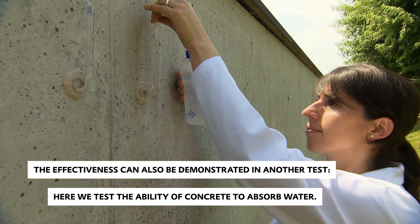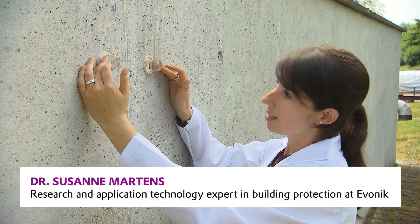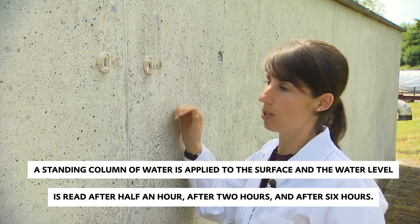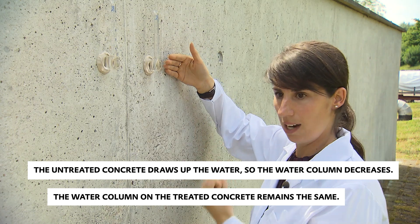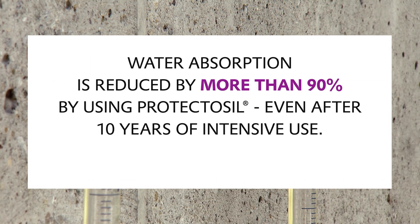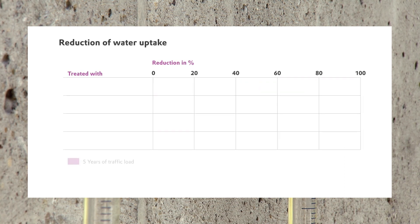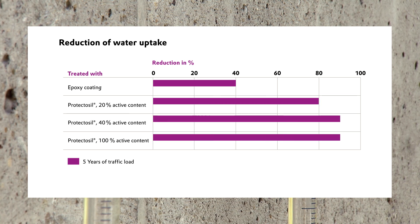We test the water absorption capacity of concrete. A standing column of water is applied to the surface, and the water level is read after half an hour, then after two hours, and again after six hours. As you can already see here, the untreated concrete draws up the water so the water column decreases, while the water column on the treated concrete remains the same. Using Protectosil reduces water absorption by more than 90 percent — a level of protection that remains virtually unchanged in high-dosage systems, even after 10 years.